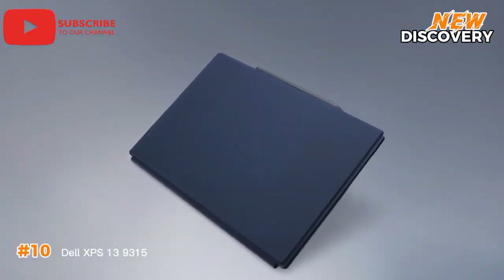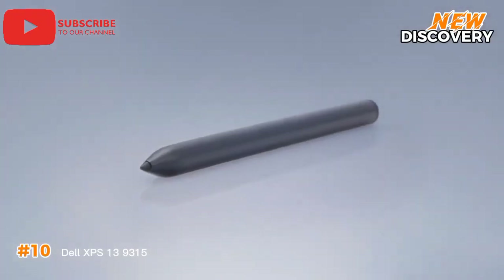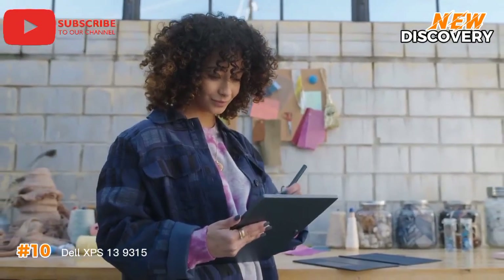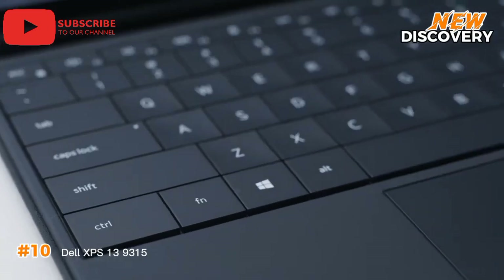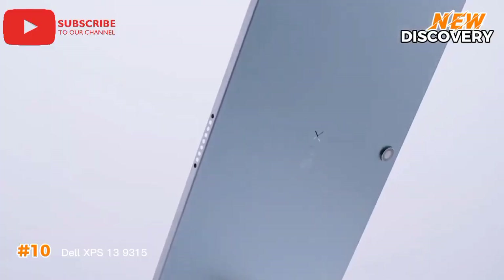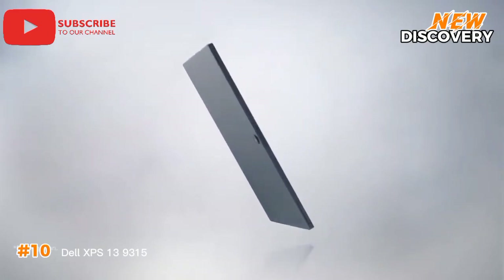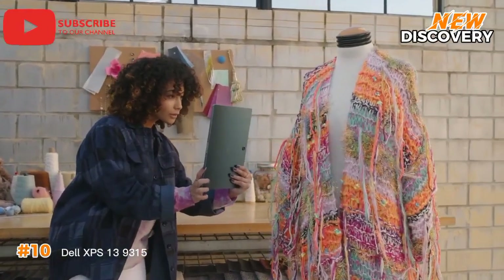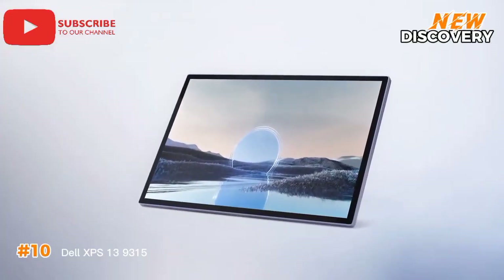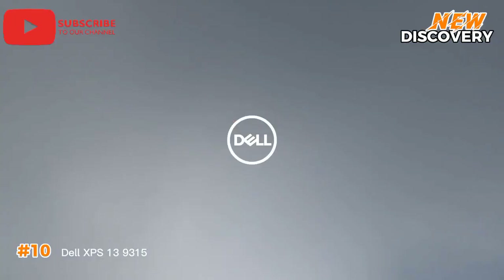Number 10: Dell XPS 13 9315. The Dell XPS 13 9315 is an ultra-portable, high-performance laptop that combines elegance with functionality. Powered by Intel's 12th Gen Core processors, it ensures efficient multitasking and smooth performance for both work and play. Its sleek, thin, lightweight build features a stunning 13.4-inch infinity-edge display that maximizes screen space and delivers vibrant visuals. Equipped with advanced thermal management and impressive battery life for all-day productivity, and enhanced with precision touch and responsive keyboard ergonomics, it embodies a perfect blend of portability, power, and premium aesthetics.